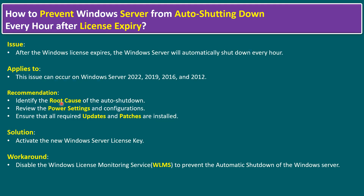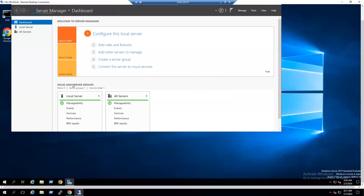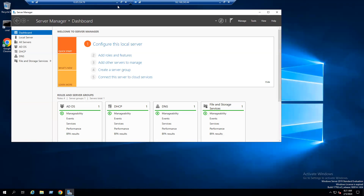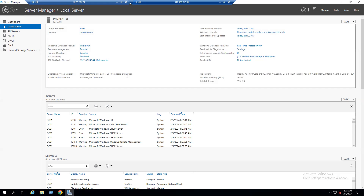Let's start with how we can identify the root cause of Windows license expiry. I'll connect to the lab system. In our lab we are using Windows Server 2019. To validate the version, open Server Manager and go to Local Server — we can see the server version is Windows Server 2019 Standard Evaluation. Evaluation means it is a trial license only.